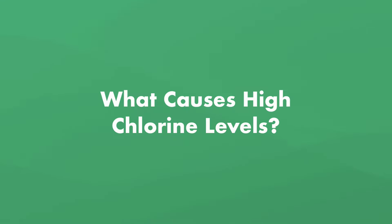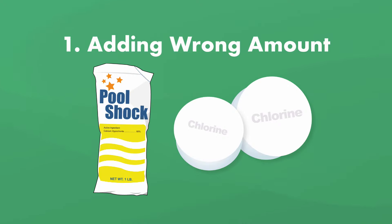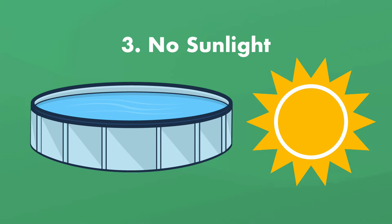So what causes high chlorine levels in the first place? There are a few reasons this can happen. One, you may simply have added the wrong amount of chlorine to your pool — this can happen when adding shock to your water or putting in too many chlorine tablets in your skimmer. Two, you may have added too much chlorine after adding chlorine stabilizer, AKA cyanuric acid, which slows the process of the sun burning away your chlorine. And three, your chlorine isn't breaking down because your pool isn't in the sun, so your levels just stay high.